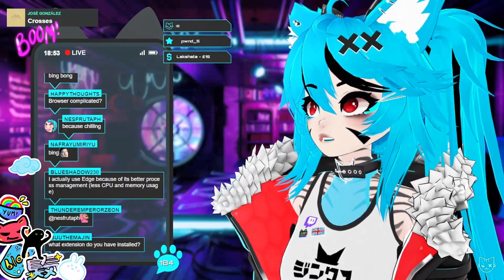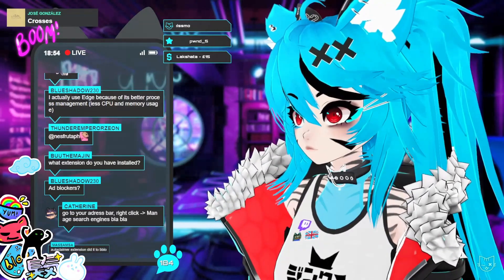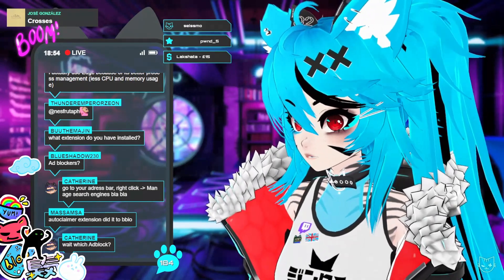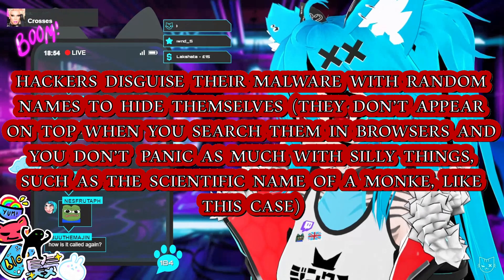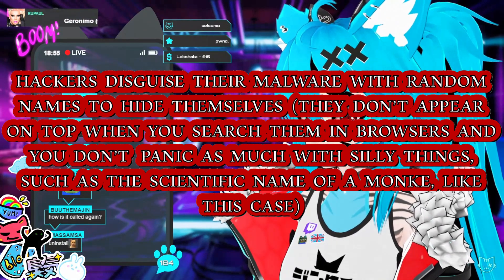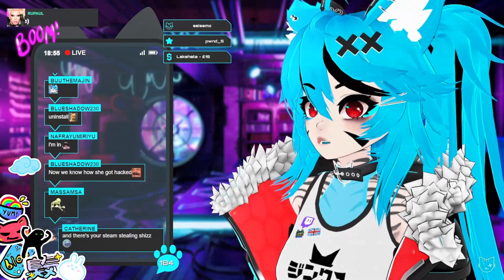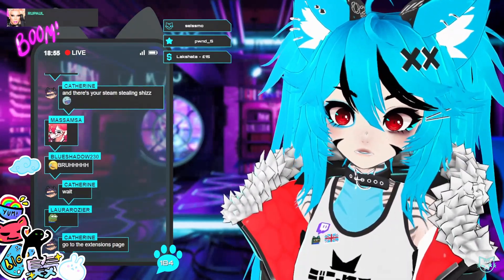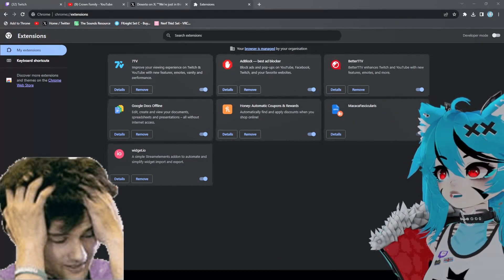What extensions do I have installed? I have 7TV, AdBlock, Honey... wait, what the hell is 'Macaca fascicularis'? What is this? I can't get rid of it, I can't turn it off. How do I turn this off? It's called Macaca fascicularis — is this some random extension that somehow got installed? I actually can't uninstall it, it's not possible. Do I have to uninstall Google Chrome?